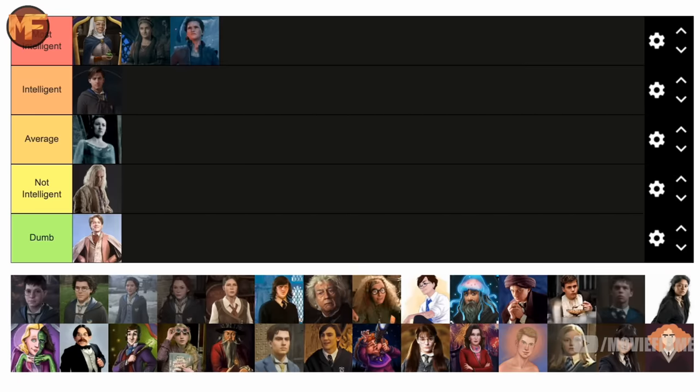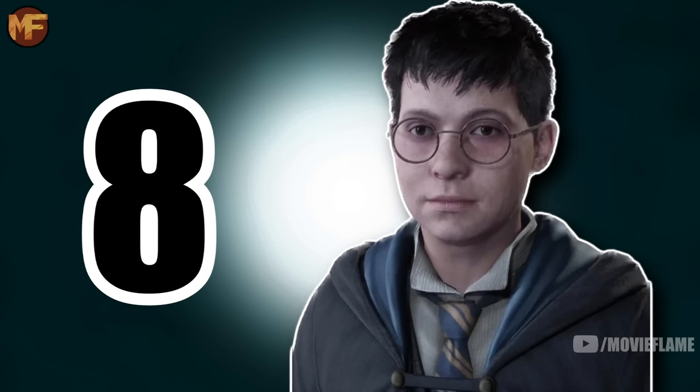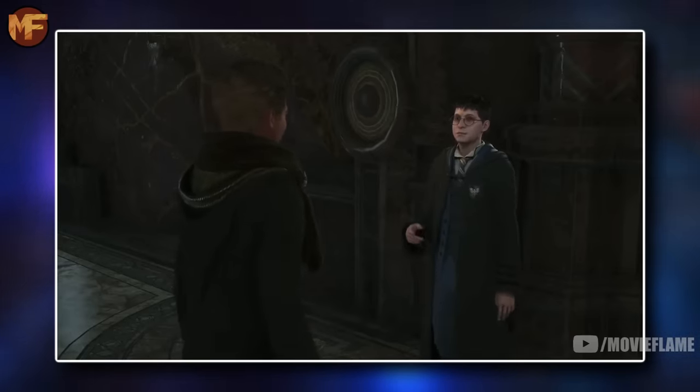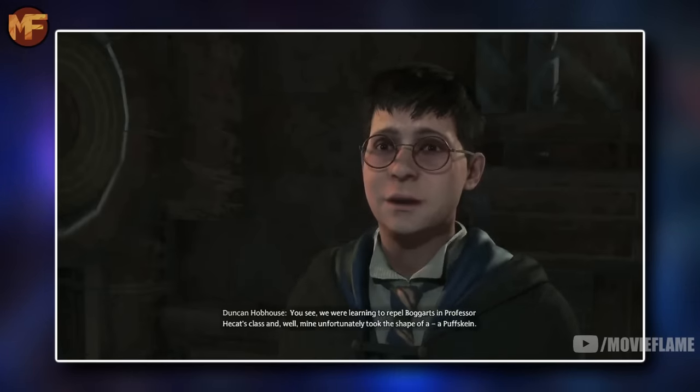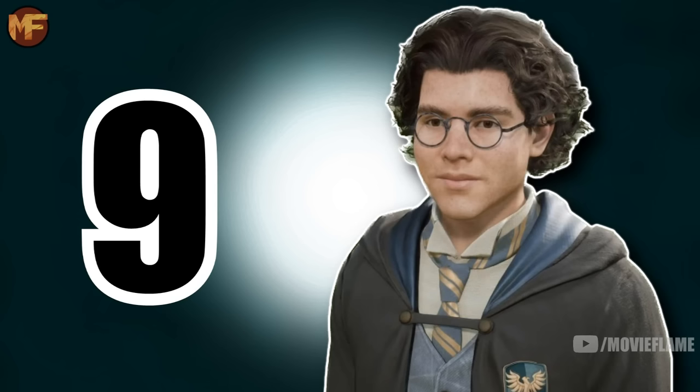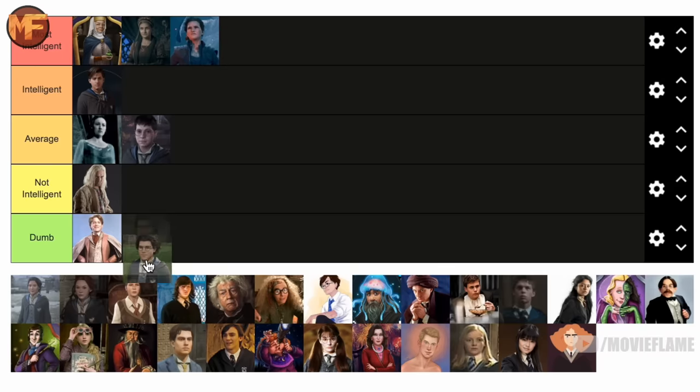Duncan Hobhouse is going in the average tier. He's just a middle-range character in Hogwarts Legacy — he doesn't show me anything that would sway him up or down, besides maybe his fear of Puffskins, but that doesn't really measure intelligence. So yeah, just average.